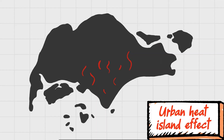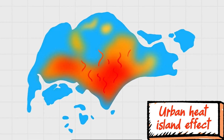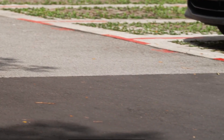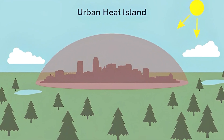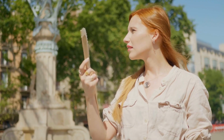It's like the city has a fever and we are all feeling the heat. The heat island effect can seriously affect our health, energy consumption, and the environment. Singapore and other urban cities act like giant heat traps, making even the most pleasant summer day feel like a scorching inferno.